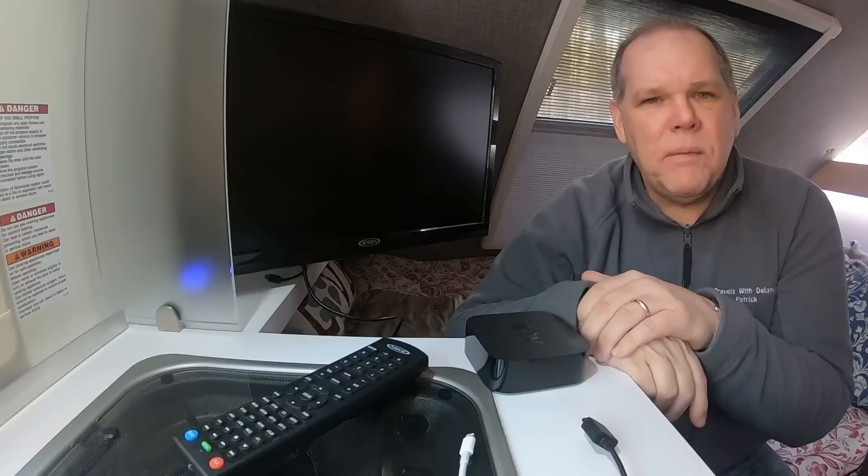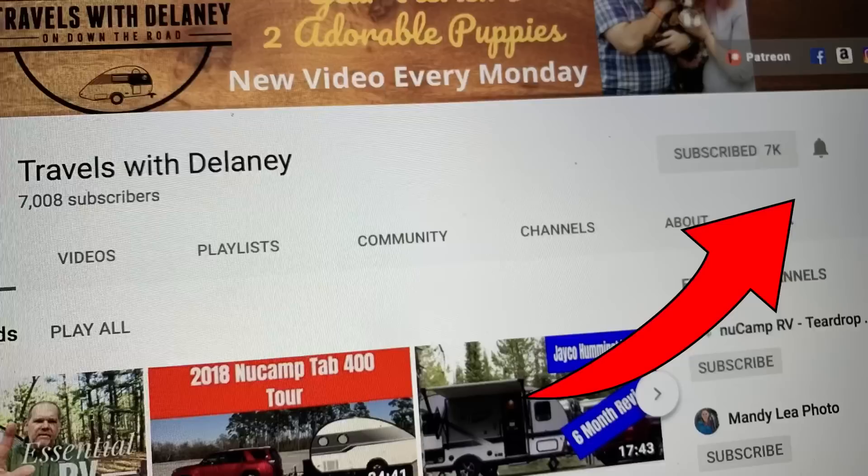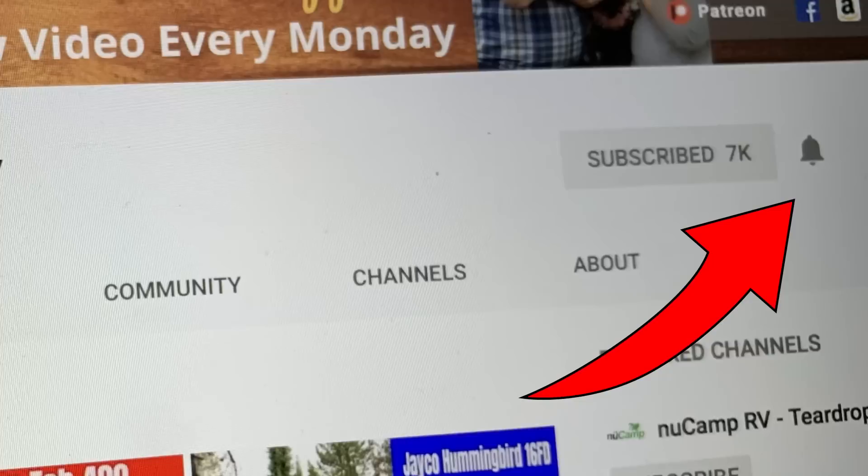Welcome back, everyone. Before we get this week's episode started, if you haven't subscribed to our channel, would you take time to go ahead and hit that subscribe button? And also don't forget the little bell beside it so you get notified each time we produce a new video. You can also follow us on Facebook, Instagram, and Twitter for real-time updates, and check out our all-new website, TravelsWithDelaney.com.